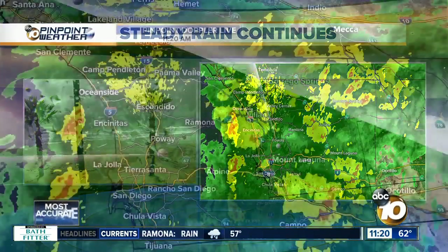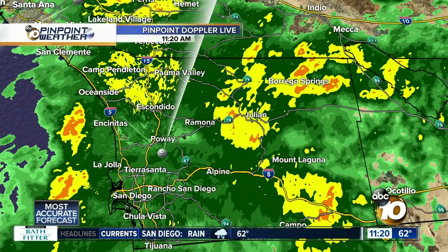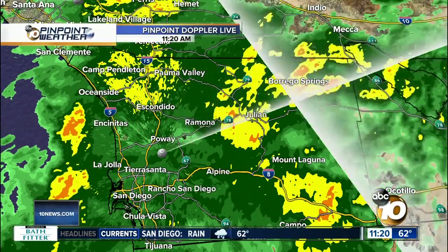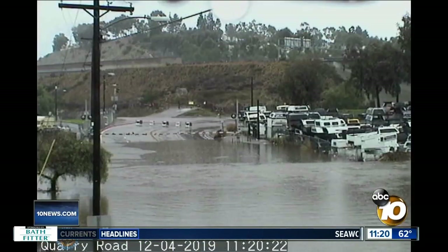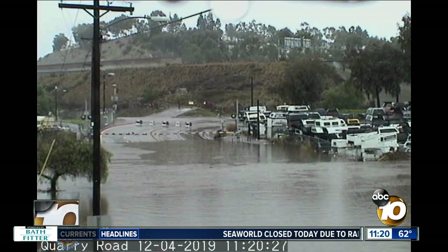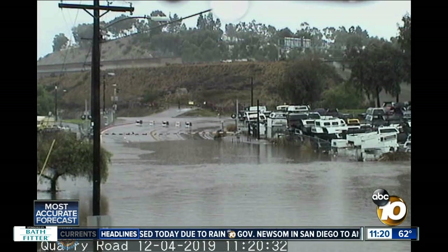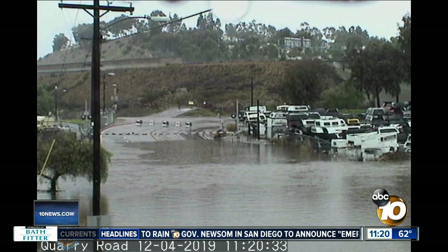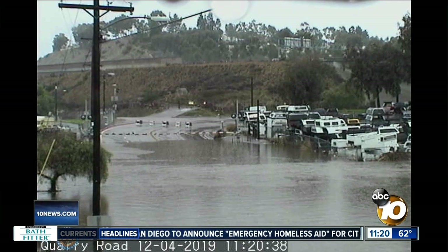You can see the widespread rain on our Pinpoint Doppler Live impacting the entire county right now. In fact, we have a live shot from San Marcos of Query Road where it is flooded. This is an area that typically floods when we get quite a bit of rain coming through. Do not drive through this — people drive through and then get stuck and have to get rescued. So when you see those signs, which you can see off in the distance, do not go through them.